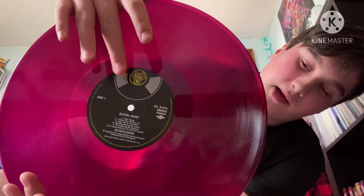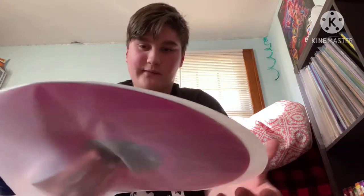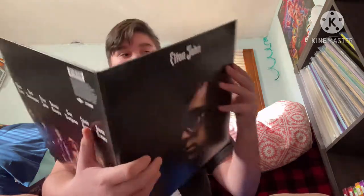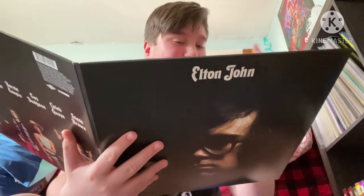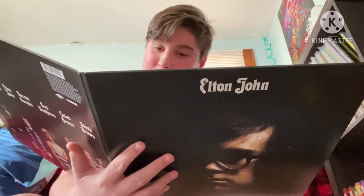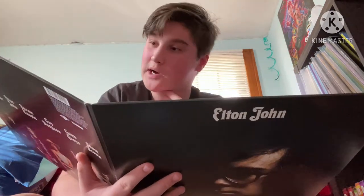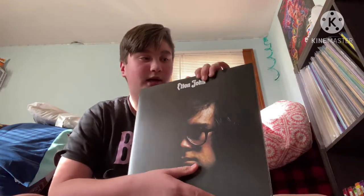It's on purple transparent vinyl, which I love, and it has the same label as Empty Sky. If you hold it up to the light you can see the color, though on the turntable you can't really see it. The track listing includes Your Song, Take Me to the Pilot, No Shoestrings on Louise, First Episode at Highnton, 60 Years On, Border Song — one of my favorites — The Greatest Discovery, The Cage, and The King Must Die. That is the Elton John album, 2020 repress.